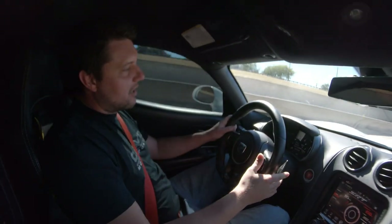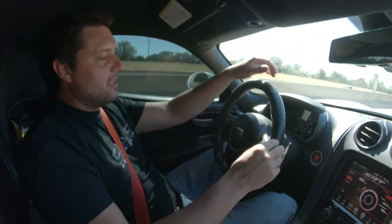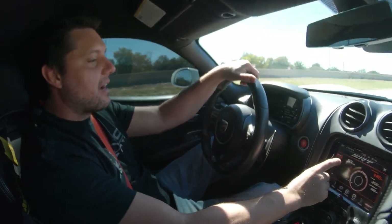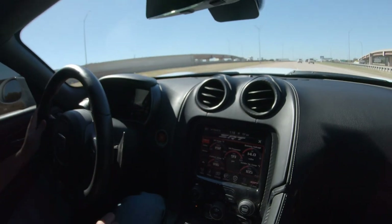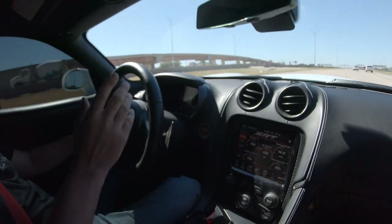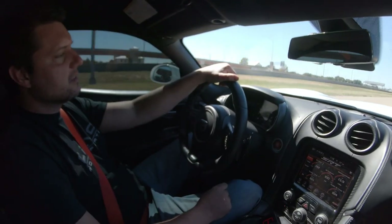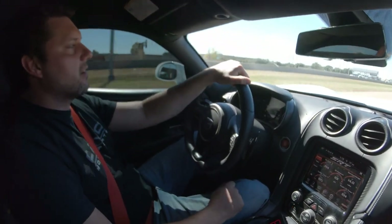We still have about another 300 horsepower on tap — that was just map 4 with no ice. Intake air temps after that pull are 105 degrees, and we're at about 1,600 RPM cruising. It's just a really well-mannered car.